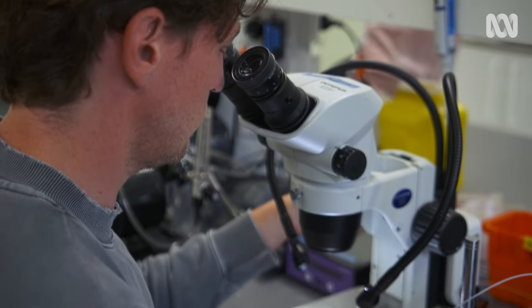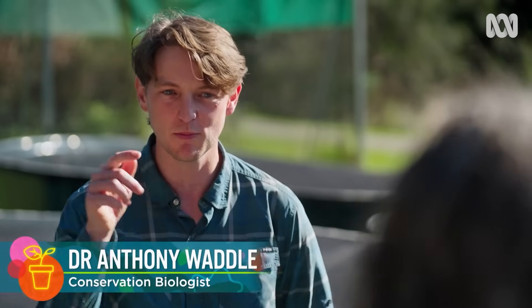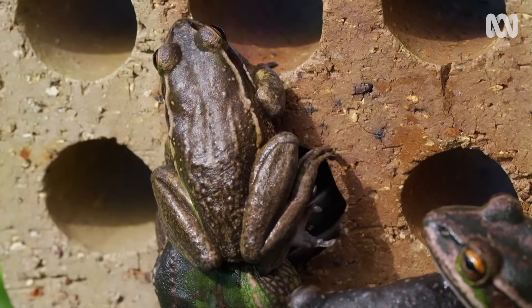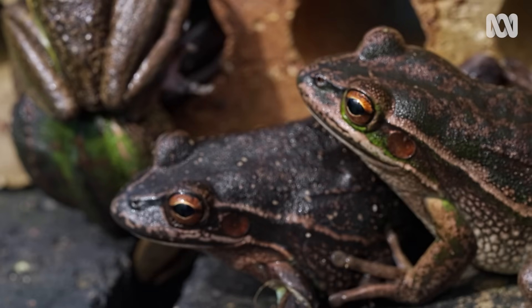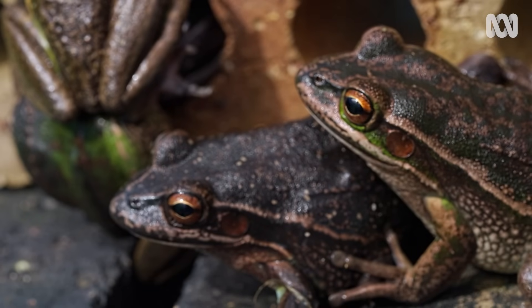My research is working on chytrid fungus. Chytrid is an invasive aquatic pathogen and it has an infectious spore that swims through water, finds a frog, and it attacks its skin, destroying its ability to hold on to water and also electrolytes that they need for their heart to function, causing cardiac arrest.